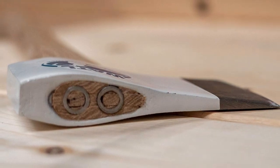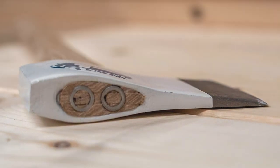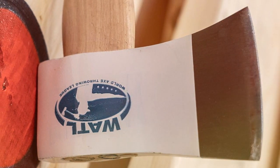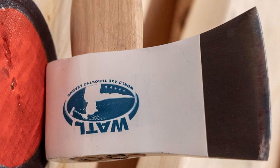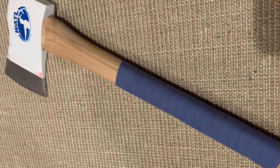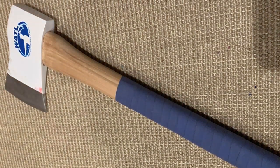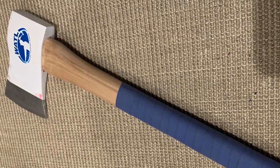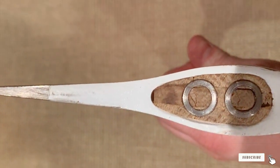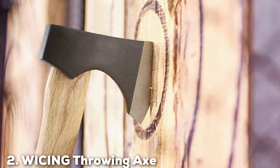The World Axe Throwing League Premium Throwing Axe comes with a custom leather sheath, making it easy to carry and protect. Its sharp blade ensures consistent penetration on your target, and the overall balance contributes to a straight and accurate flight path. With its well-rounded design and top-notch quality, you'll find your throws becoming more accurate and satisfying — whether you're a professional competing in tournaments or just enjoying some backyard fun.